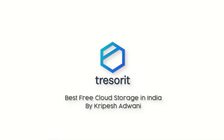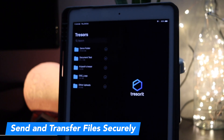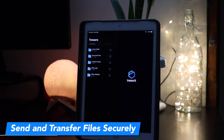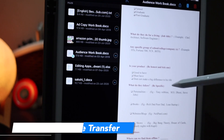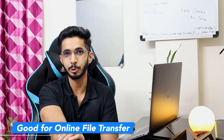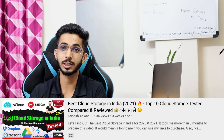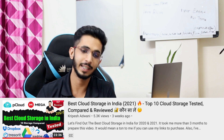The next option is Tresorit. If you need to send large files securely and privately, Tresorit is a good option. Here you can get 5 GB storage. Tresorit is the best in terms of security and user interface. I have talked about Tresorit's privacy and security features in my best paid cloud storage video — you can see it via the link.